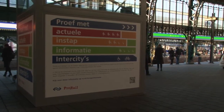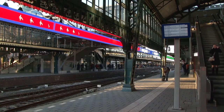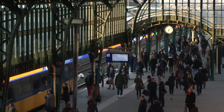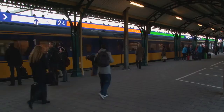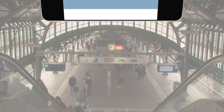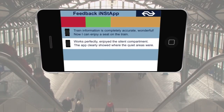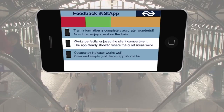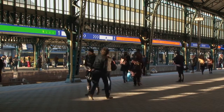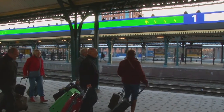During the test, ProRail and NS implemented a second application at Den Bosch station, where occupancy information was coupled to an LED display on the platform. Through various colors, the display indicates what the occupancy of the next train is. The feedback passengers gave about the app during the test is encouraging, and the effectiveness of the LED display was clearly shown by the movements of people on the platform.